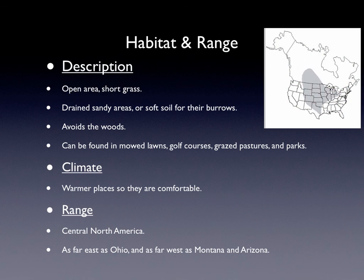Their range is in central North America and they can be as far east as Ohio and as far west as Montana and Arizona.